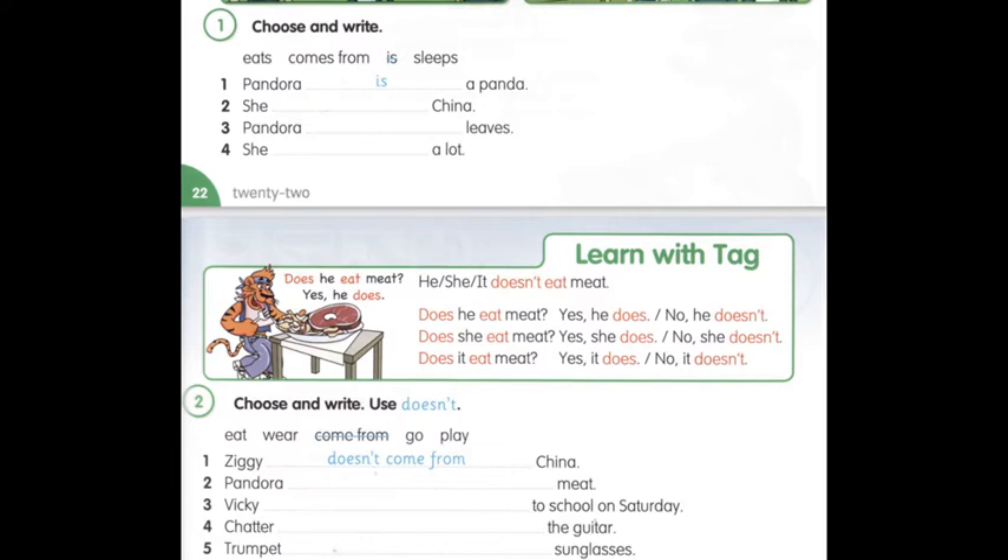Does he eat meat? Чи він їсть м'ясо? Yes, he does. Так. No, he doesn't. Ні. Does it eat meat? Чи воно їсть м'ясо? Yes, it does. Так. No, it doesn't. Ні.